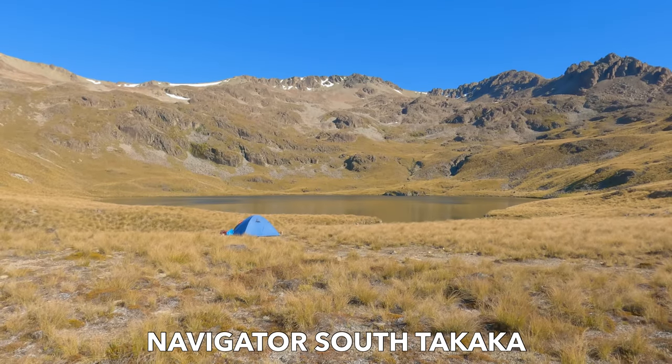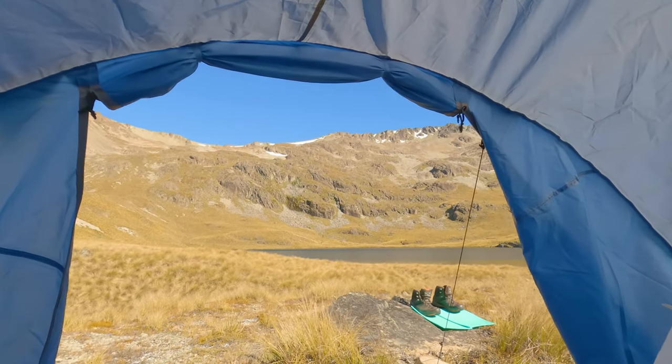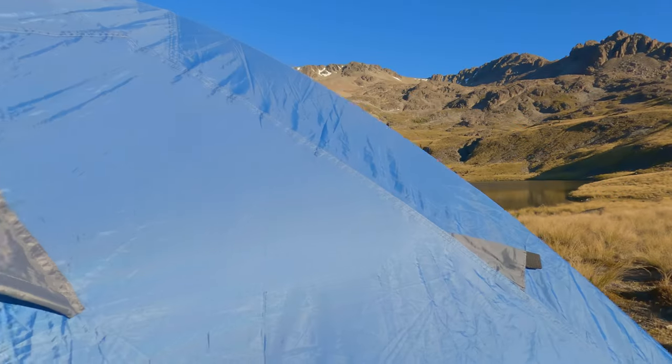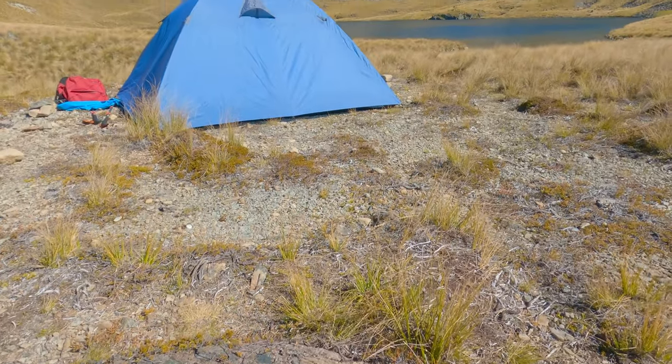Everyone needs a fun tent and this bad boy fits that bill perfectly. Being a 4-person tent, it's bigger and larger than what I need, but I really love it. It's a base camp tent that gives you loads of floor and head space, so you can fill it up with as much gear as you can carry in. And what's more, you can spread out, especially if there's only 2 or 3 of you in the tent.